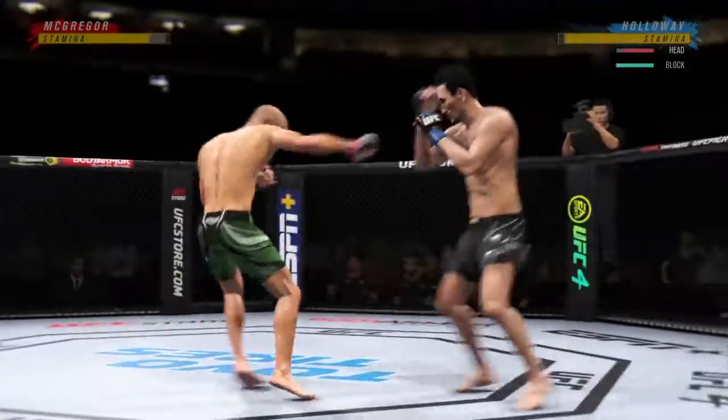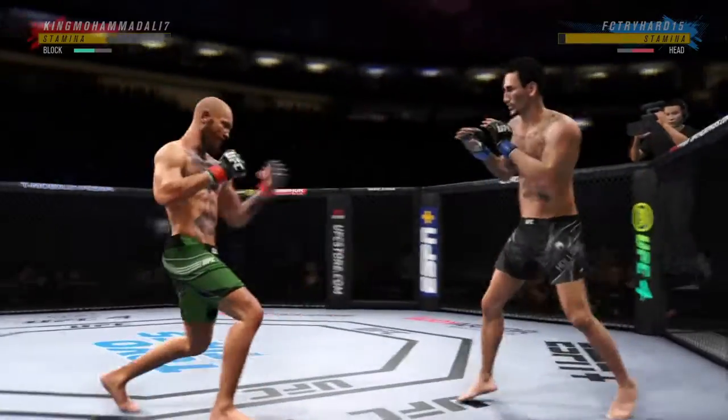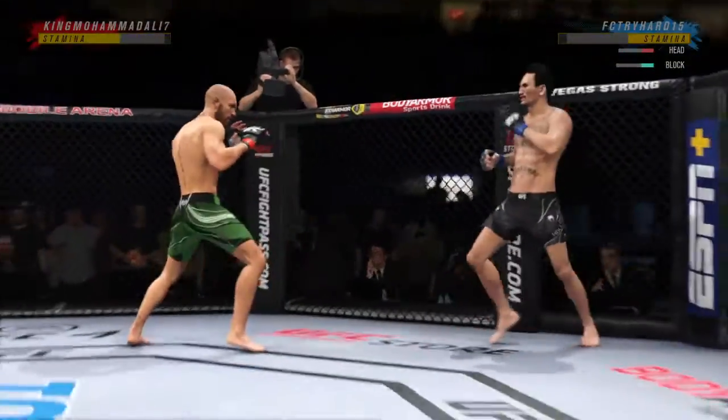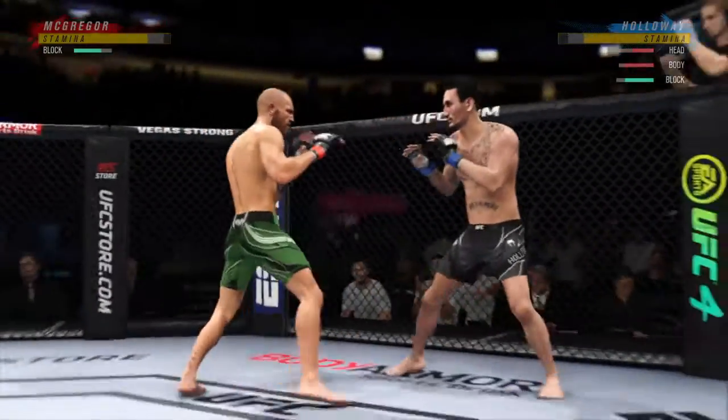Nice job to land the straight punch there. Must be nice to have that kind of reach advantage, D.C. — I know you can't necessarily relate. Effective punch there by McGregor. He lands a good series of kicks. It really didn't take him long to get a good beat on his opponent. He figured the timing and has been driving kick after kick into his opponent.